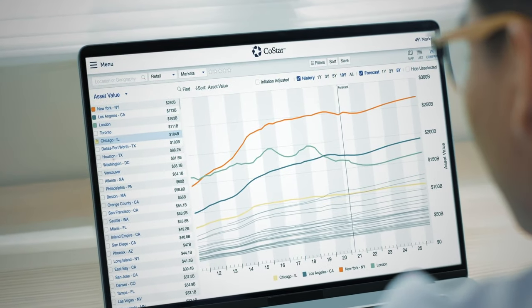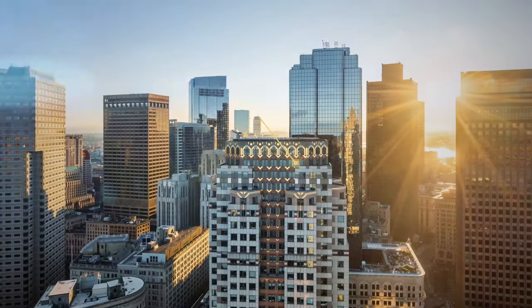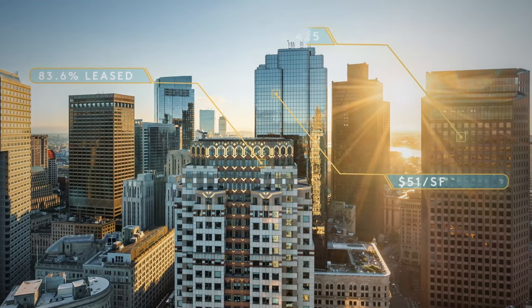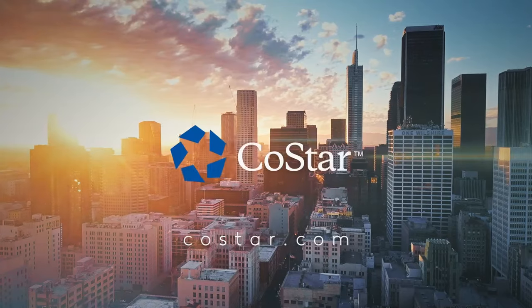Easily compare markets and sub-markets across all property types. Get the intelligence you need to understand what's happening in the market at the click of a button. Get CoStar!